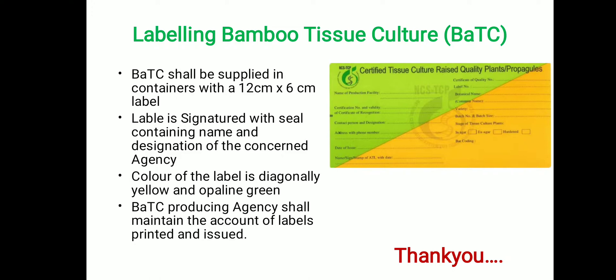For labeling of bamboo tissue culture, the label should be 12 by 16 centimeters and must be signed with the seal containing the name and designation of the concerned agency approved by NCS TCP. The color of the label is diagonally yellow and apple green. The bamboo tissue culture producing agency shall maintain an account of labels printed and issued to the farmers.